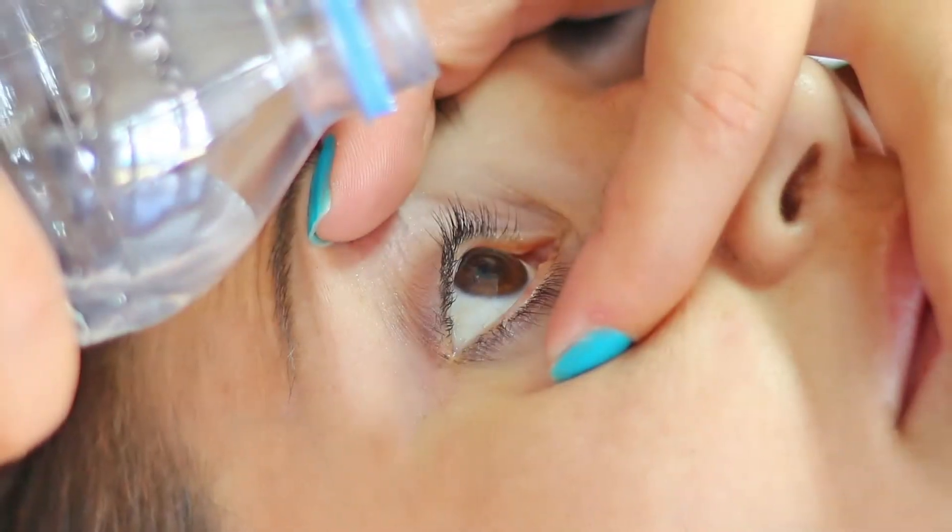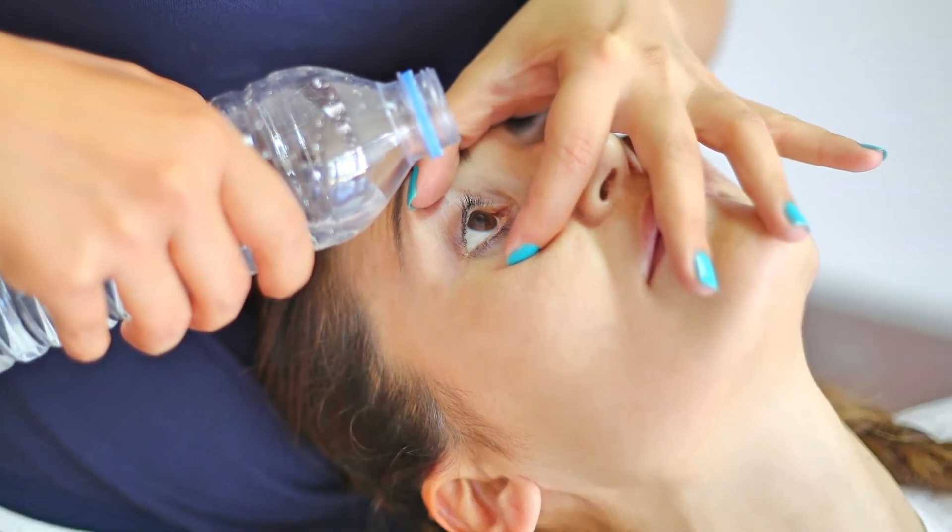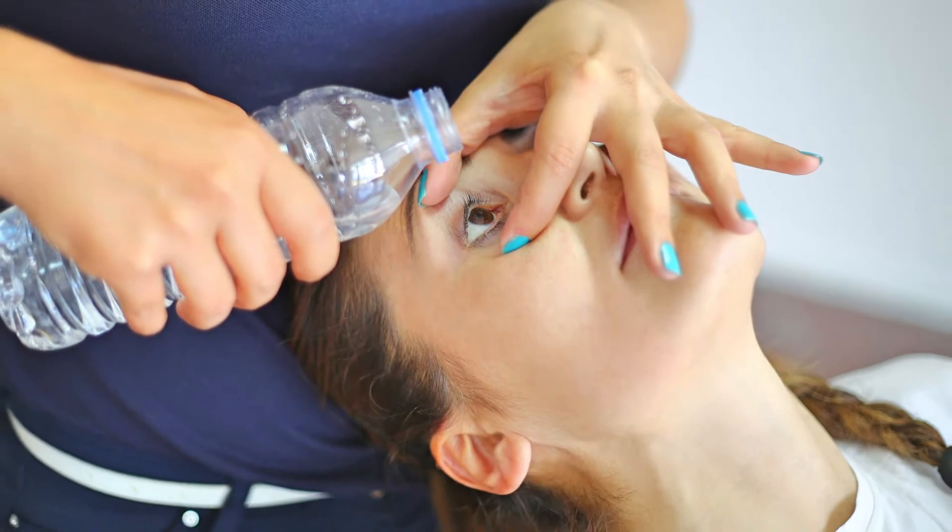If the sap gets into your eyes, flush them out with clean water and call 911 or go to your nearest emergency room.